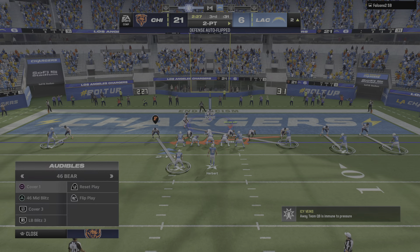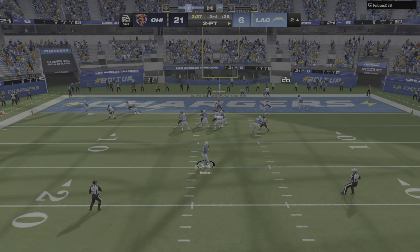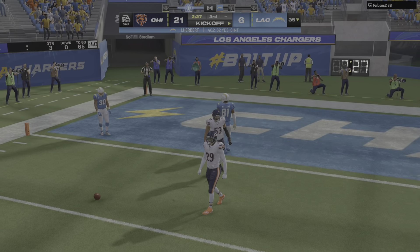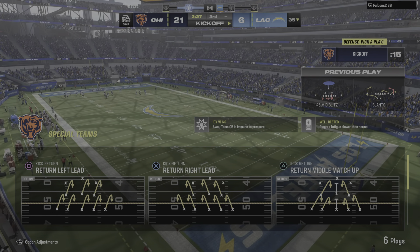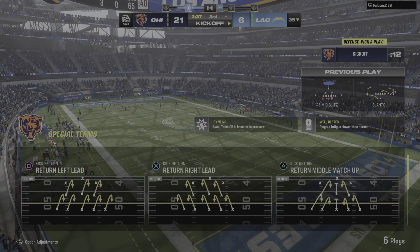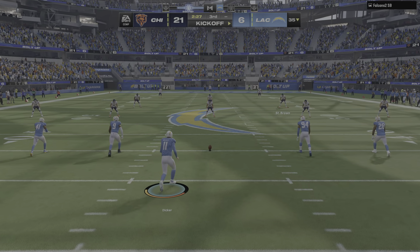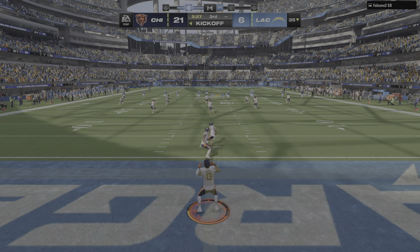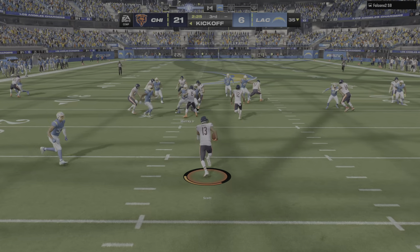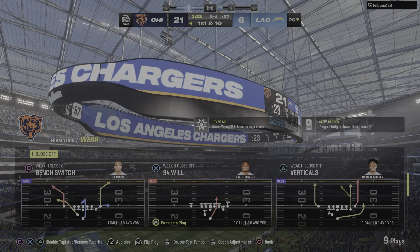Herbert and the Chargers stay in it — they'll line up and go for two. They'll try and throw for it — and it falls incomplete. So the two-point conversion, no good. After the touchdown, here's Dicker out to kick this one off. Scott on the return, out of the end zone — they'll get him down right around the 26 officially, so a net gain of one there.